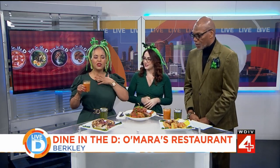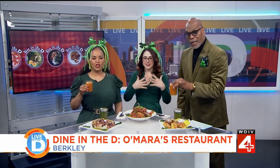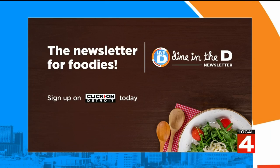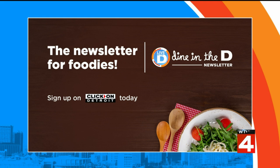And if you love all things foodie-related in Metro Detroit and want restaurant recommendations and behind-the-scenes chats with fellow foodies, sign up for Dine in the D's newsletter, sent straight to your inbox every Thursday. To sign up, look for the Newsletters tab at the top of clickondetroit.com.